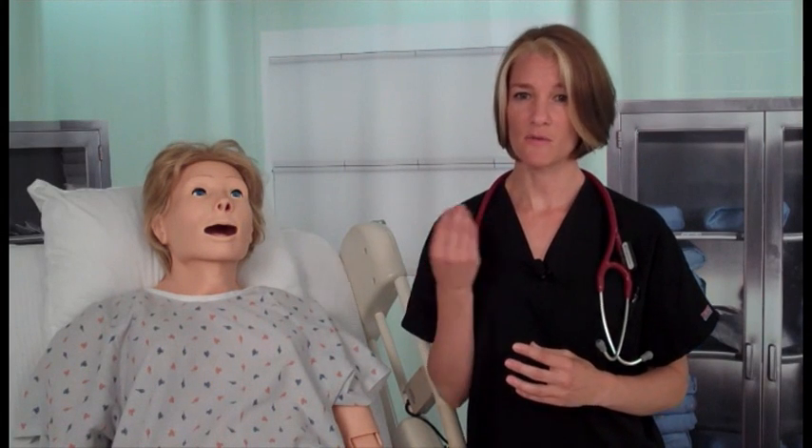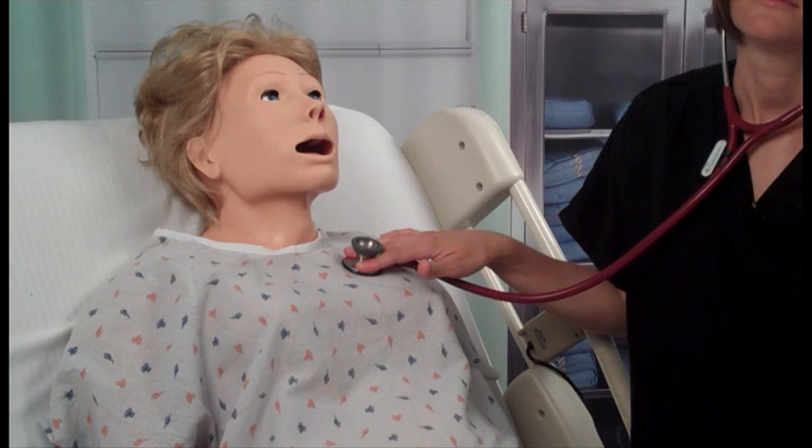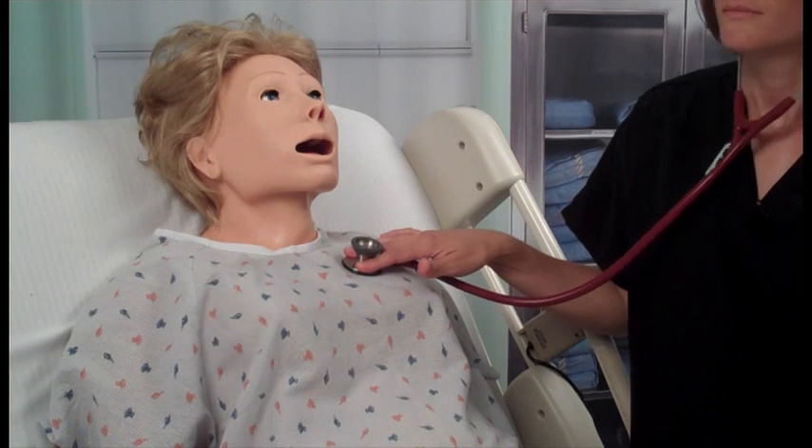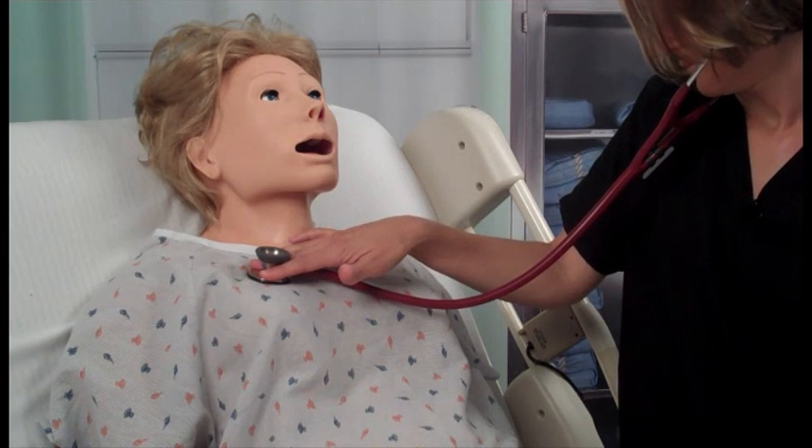Noelle is supplied with fixed upper and lower dentures, and the tongue may be moved gently from side to side. Noelle has independent right and left lung sounds which are synchronized with selectable breathing patterns, such as Kussmaul, Cheyne-Stokes, Biot's, apneustic, apneic, and normal.